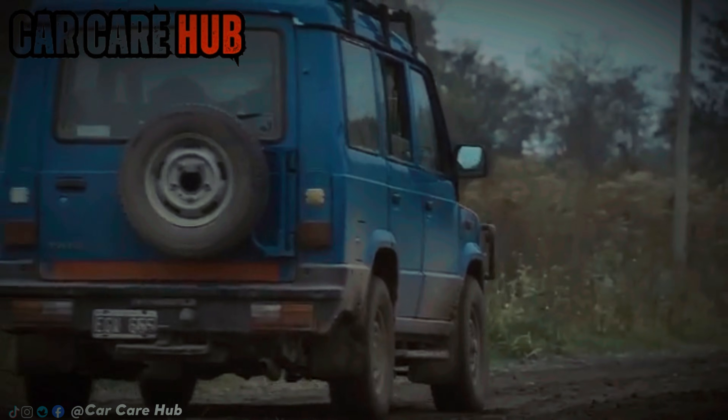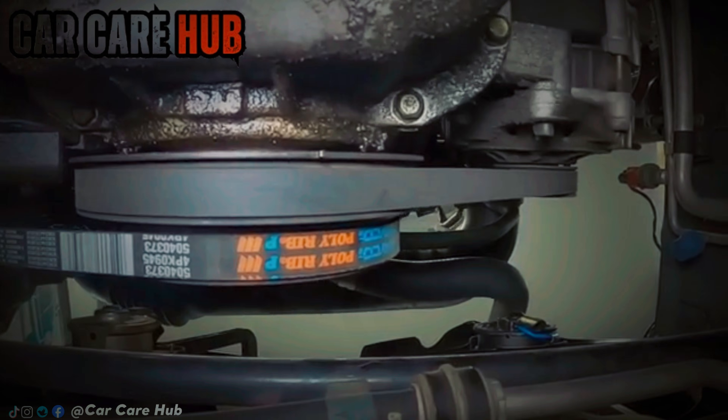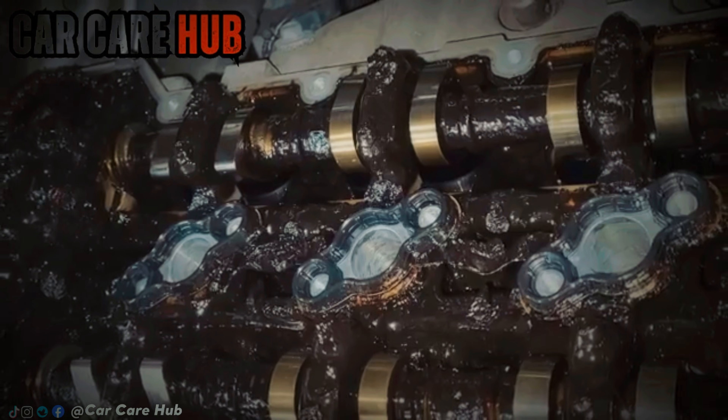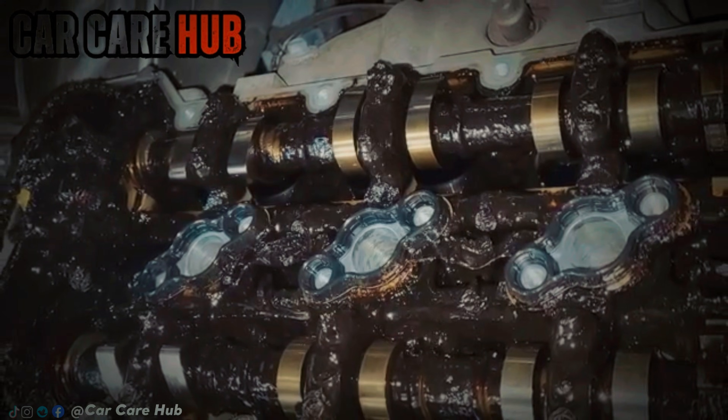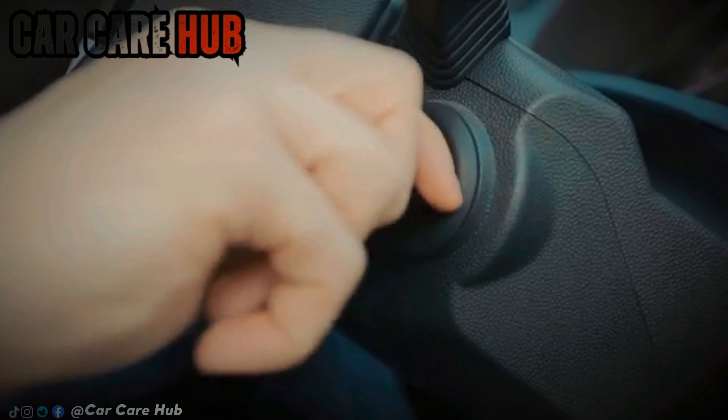What oil are you running right now, and where do you drive? Drop it in the comments — I read them, and the patterns are fascinating. If this changed the way you think about oil, hit like, subscribe, and stay tuned. Because sometimes the smallest decisions are the ones that quietly decide how long your engine really lives.